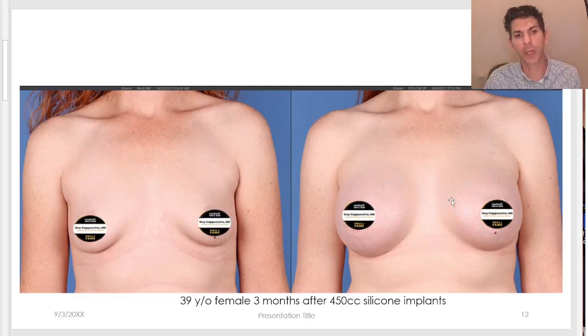Another example: someone who is thinner and has a little bit of extra skin, starting to get a little bit of sagging in the breast tissue especially on the right side, but doesn't yet need a lift. As you can see here, three months after a 450cc silicone implant. The volume isn't critical to the size — it's just a data point for you.